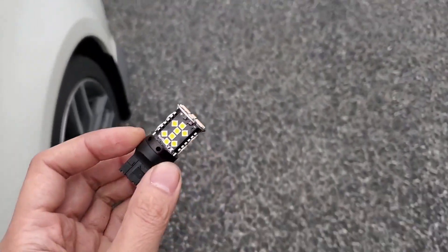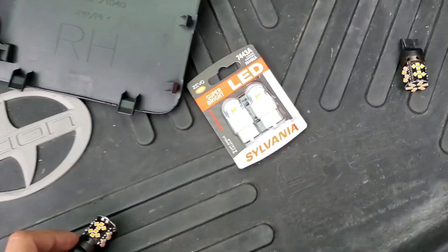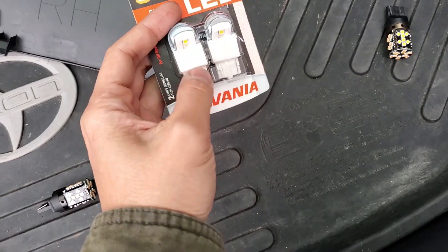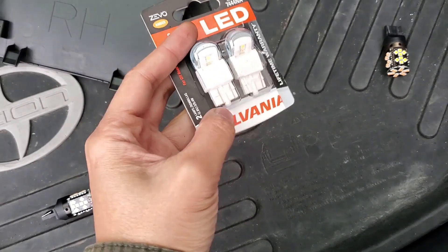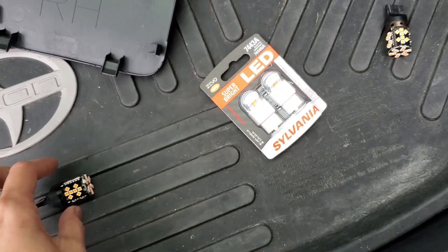Since I have an LED-compatible turn signal relay installed, I won't be restricted to anti-hyper flash bulbs and can start looking for a more reliable bulb. I was hoping these 7443 Zivania Zevo bulbs would work out since they discontinued the 7440s, but the brightness was on par with stock and pretty disappointing.